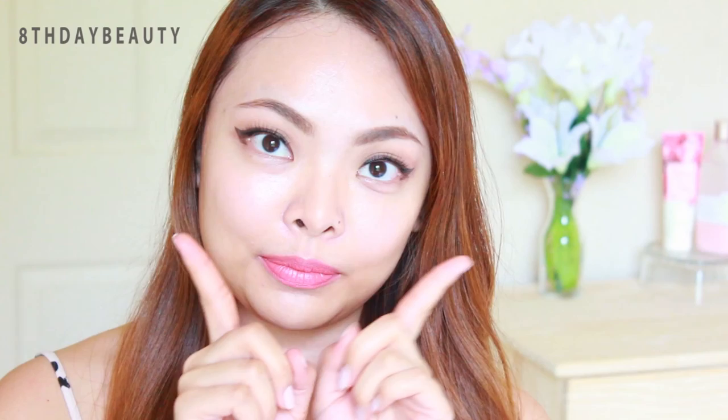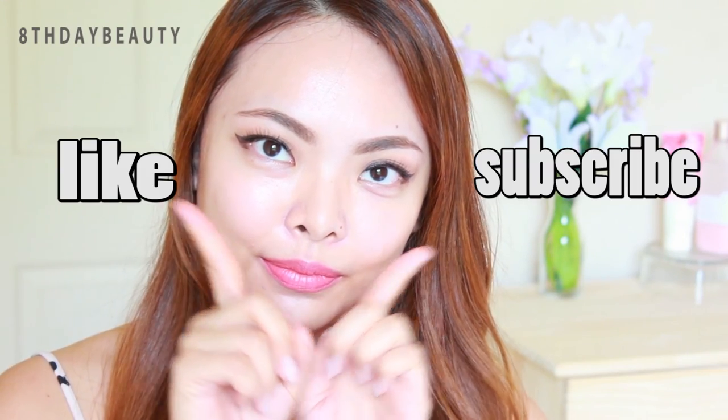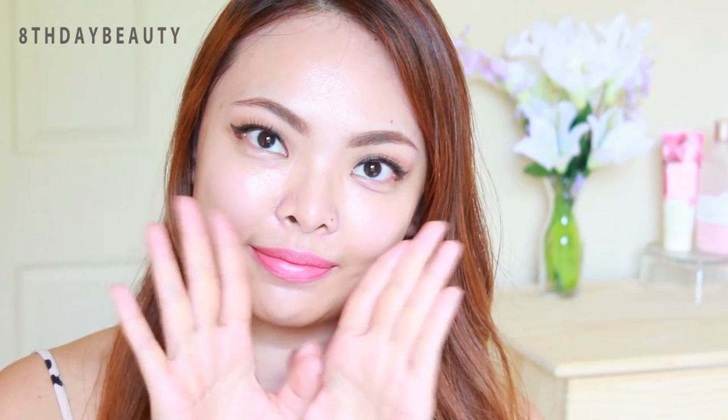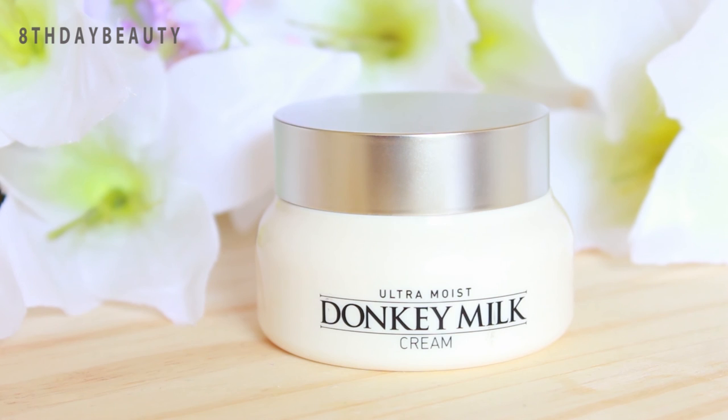After that I'm done and ready to sleep like an angel. I hope you guys enjoyed this video — don't forget to leave me a like, comment down below, and subscribe if you haven't already. Thanks for watching, I'll see you guys again soon, bye!